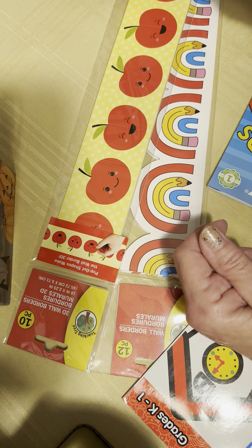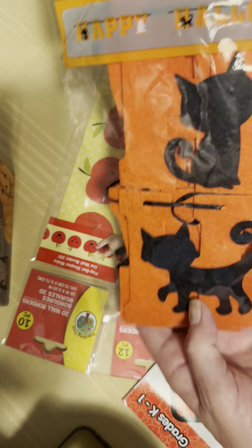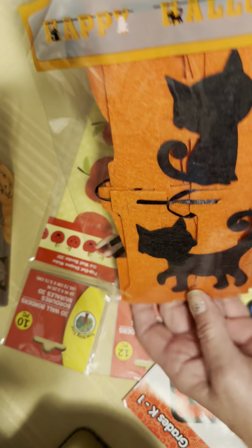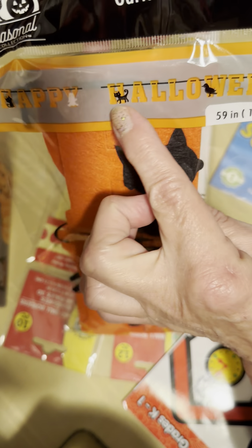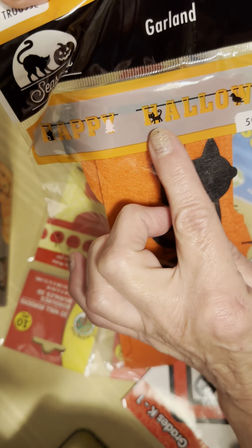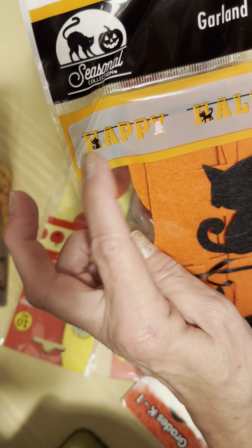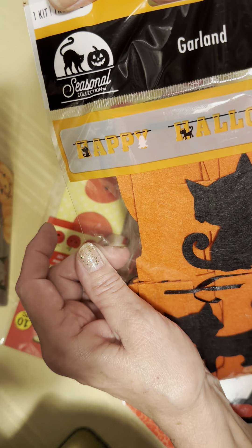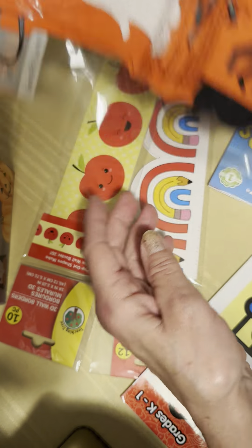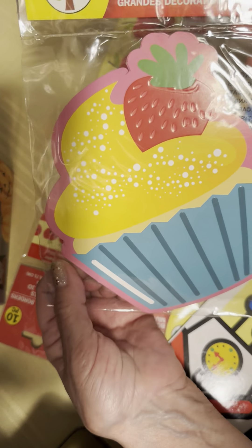This is for Halloween — it's a garland. It has 'Happy Halloween' written on it with a spider, a bird, a cat, a ghost, and another cat. I want to put that into my Halloween journal. I also got these strawberries from the teacher section for the little golden books.